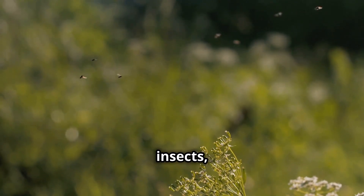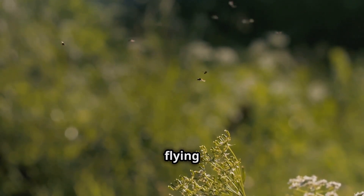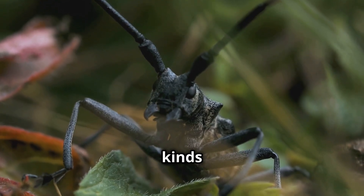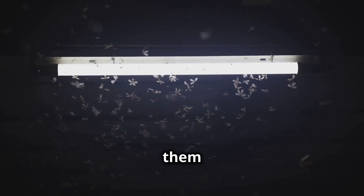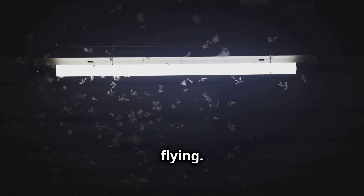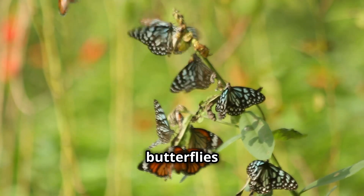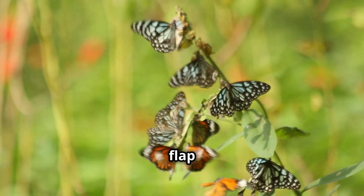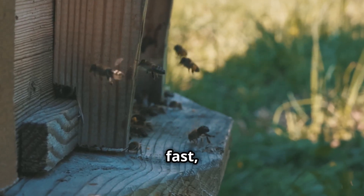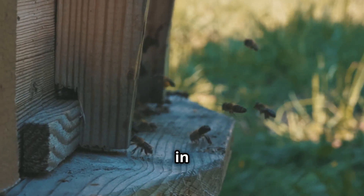Now let's move on to insects, the most diverse group of flying creatures. Did you know there are more than a million different kinds of insects? And many of them can fly. Each insect has its own unique way of flying. For example, butterflies have large colorful wings that flap slowly, while bees have smaller wings that beat super fast, allowing them to hover in place.